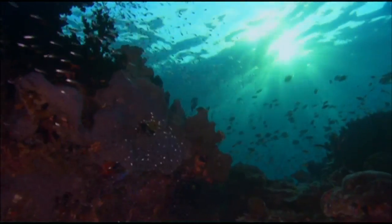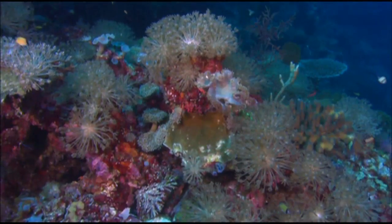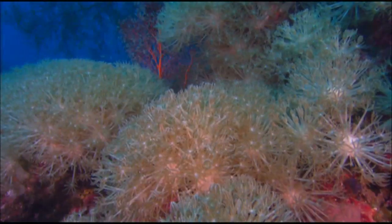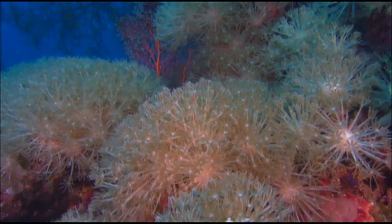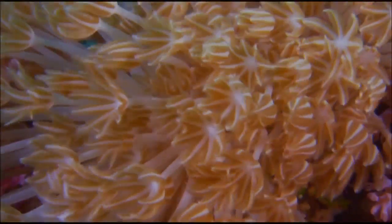Most amazing about this garden is that many of the plants are actually animals. Like grasping hands, coral mouths hungrily sift the passing currents for food, day and night.